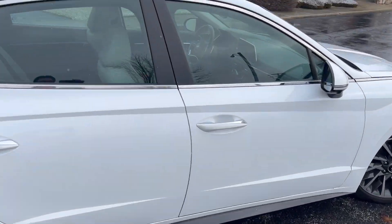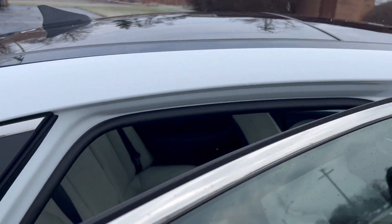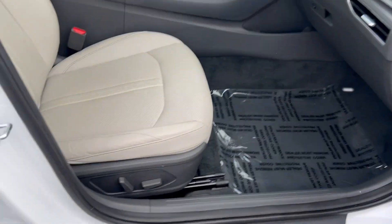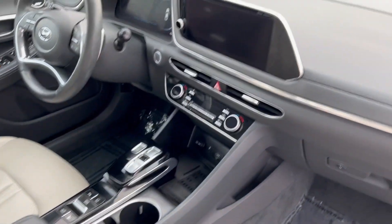Panning around the car, it's so elegant. It's got the panoramic sunroof, a beautiful beige perforated leather interior, power seats on both sides, and heated and cooled seats.